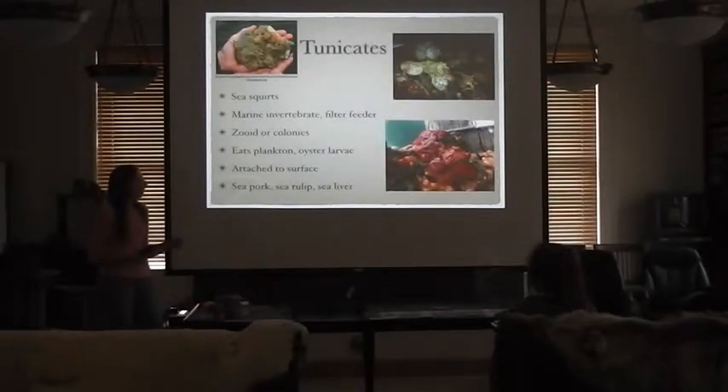Tunicates filter water into their bodies, extracting food particles before pumping the water out. They attach to hard surfaces such as rocks, shells, docks, and boat poles. They're similar to sponges, except you can tell them apart because if you poke a sponge it'll bounce back and sponges are gritty, whereas tunicates are kind of slimy.